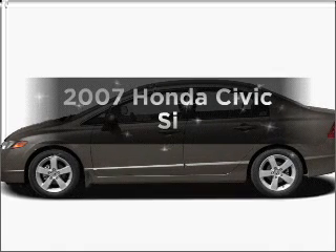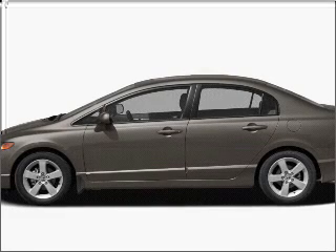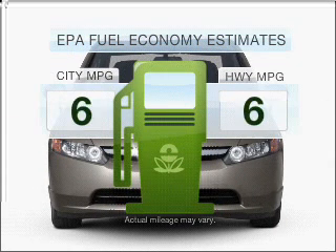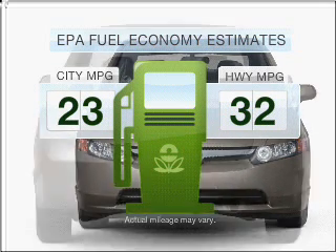Get noticed in this 2007 Honda Civic. If you're looking for a first-rate auto, this one could be yours today. Low emissions and the good fuel economy offered in this vehicle are important to you and to the environment.